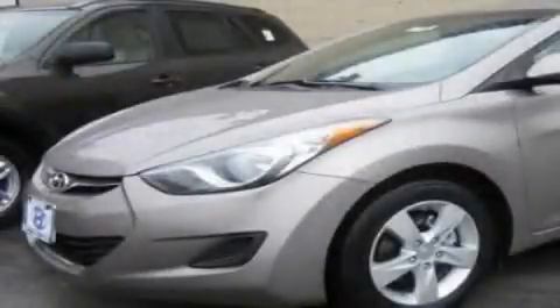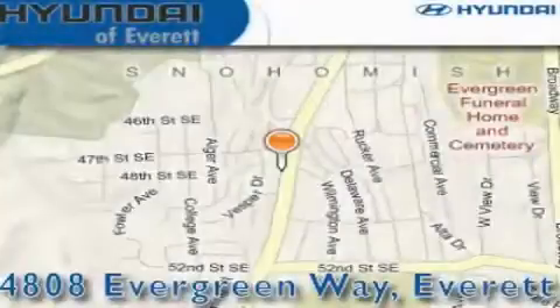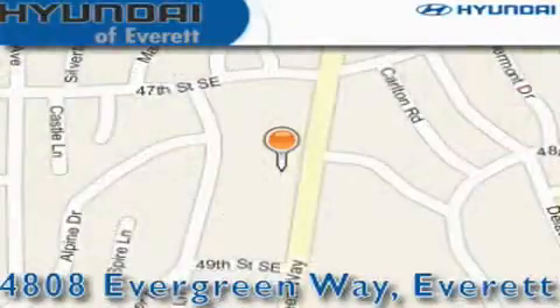This vehicle is sure to sell fast. Call and arrange your test drive today. Hyundai of Everett is located at 4808 Evergreen Way in Everett. Our goal is to exceed all of your expectations to ensure that you'll return for future visits.